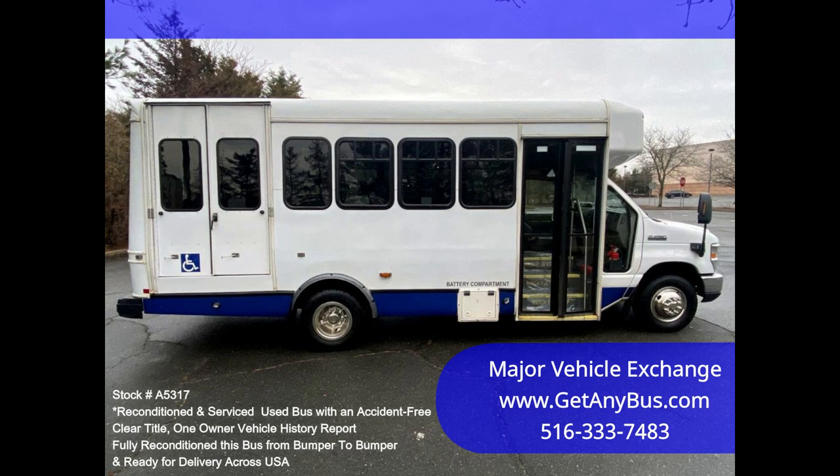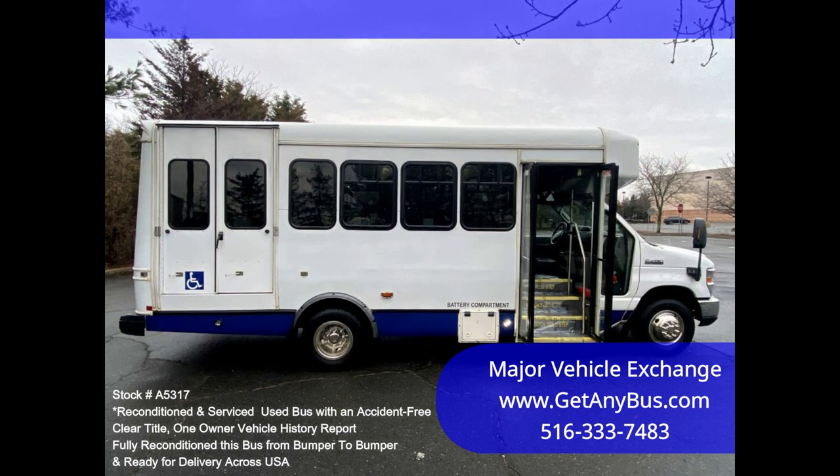Fully inspected and ready for immediate delivery. Clear title, accident-free, one owner vehicle history report.